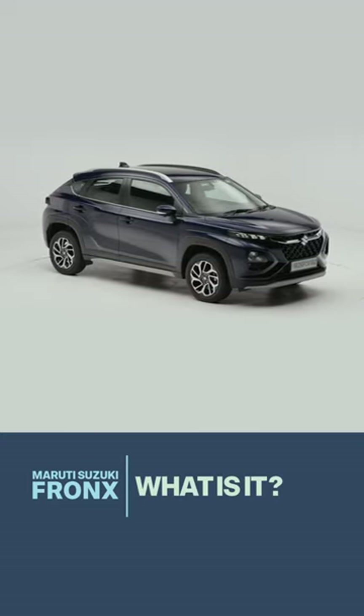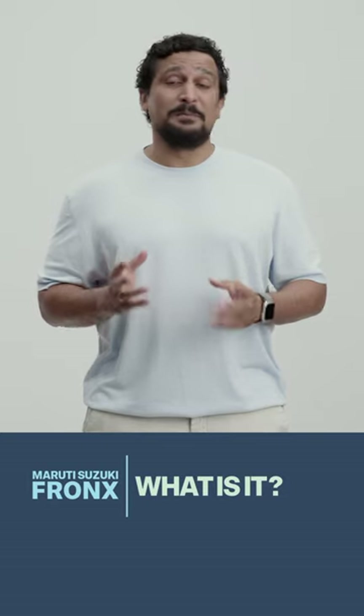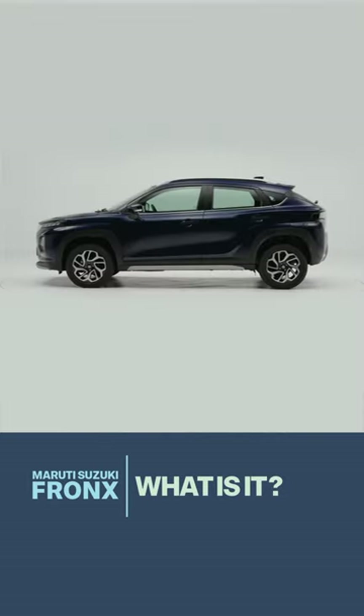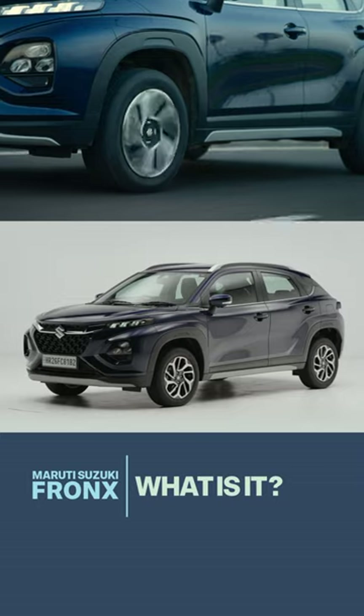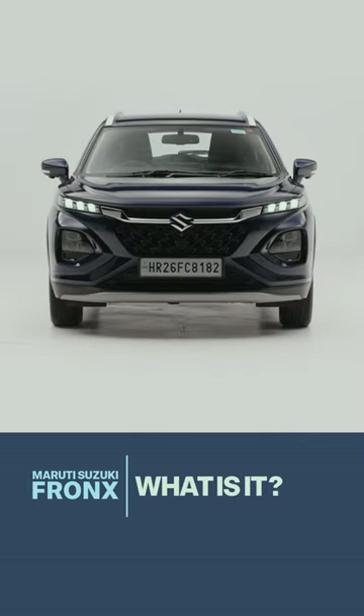What is the Maruti Suzuki Fronx all about? Three things to keep in mind. First, it is a beefed up Baleno. On the outside, it looks very different — tougher with more ground clearance — but it's more of an urban vehicle, conveniently sized and tough enough.